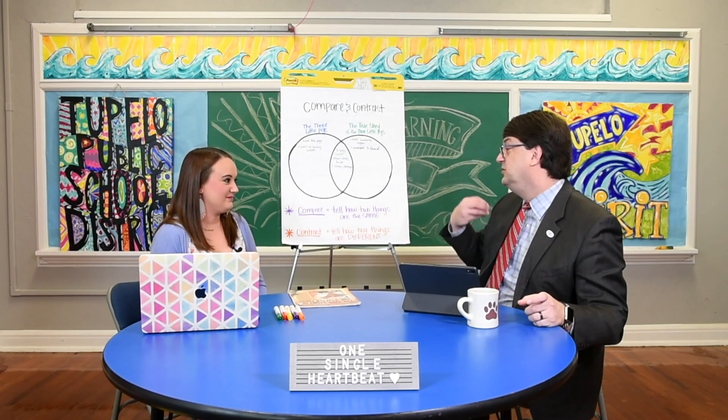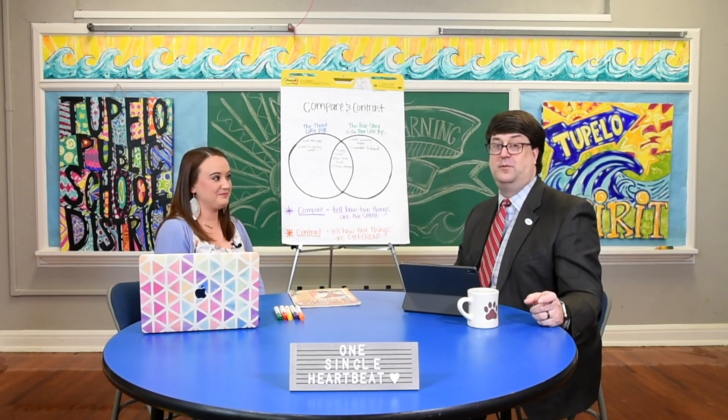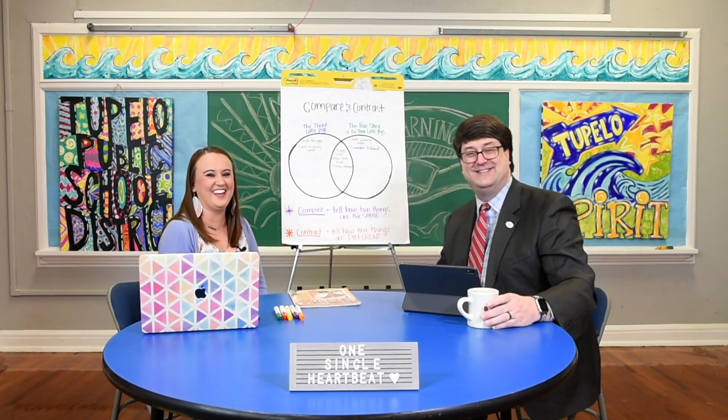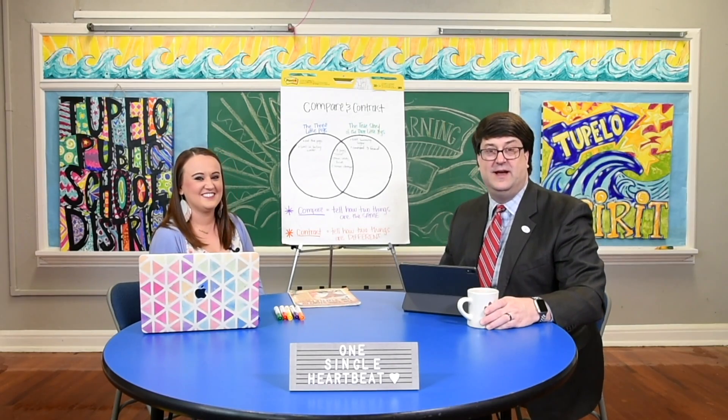We will take a quick break, and when we come back we're going to carry this over into math. Math — my favorite subject. This is Distance Learning 101. We'll be right back here on ABC WTVA.